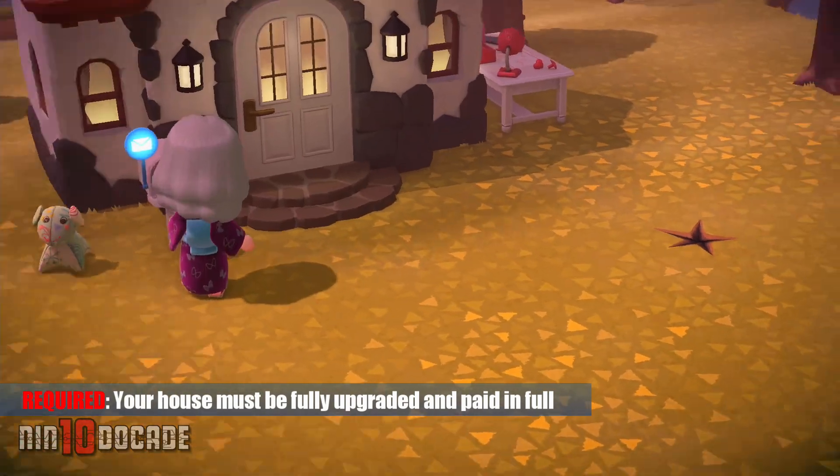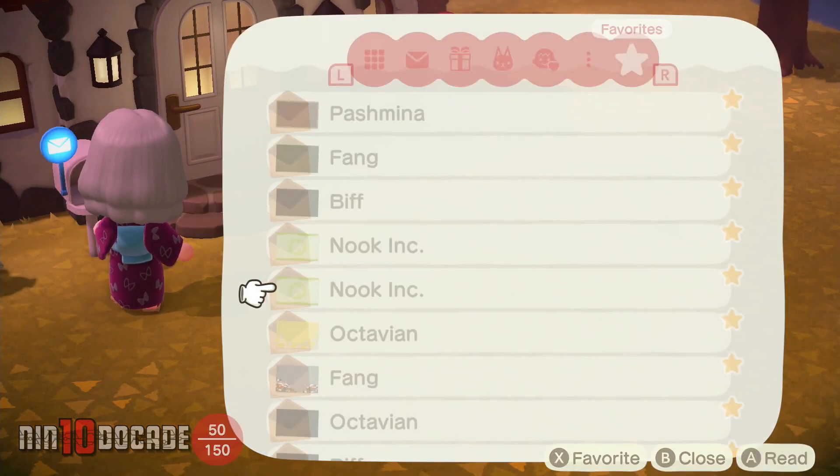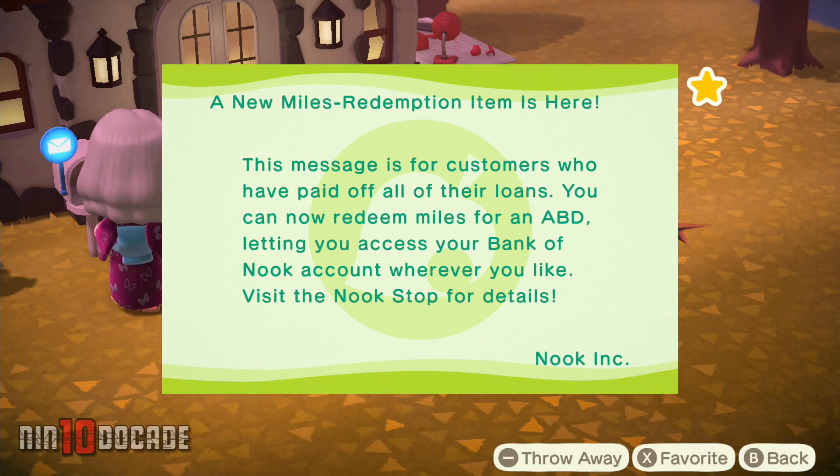Make sure you have fully upgraded and paid off all your debt. Wait 2 days after paying the full amount of the last upgrade and you will receive a letter in your mailbox that the ABD is finally available for purchase.